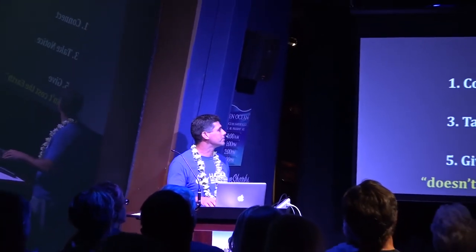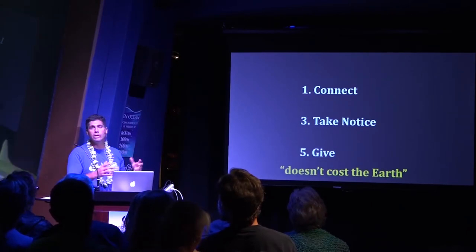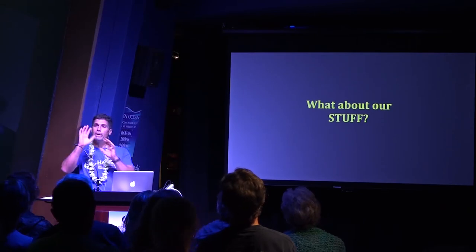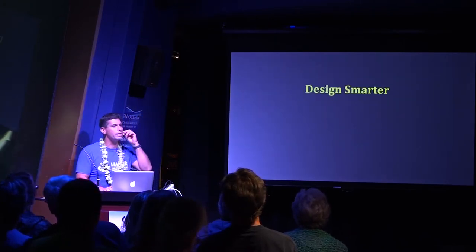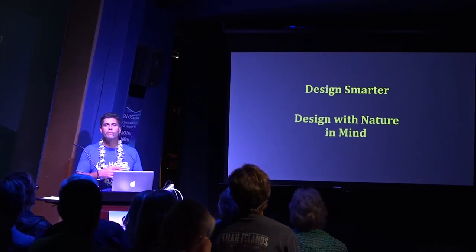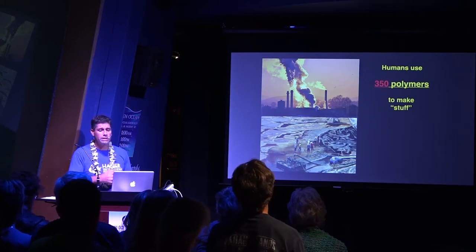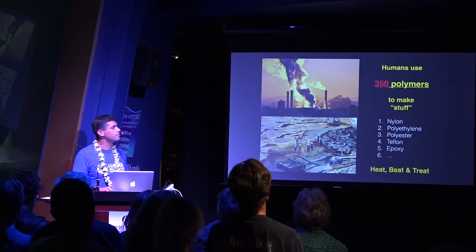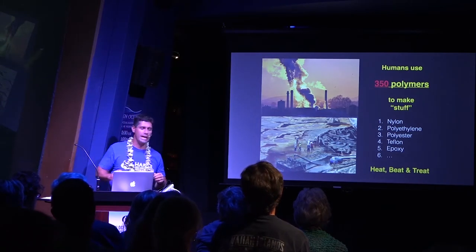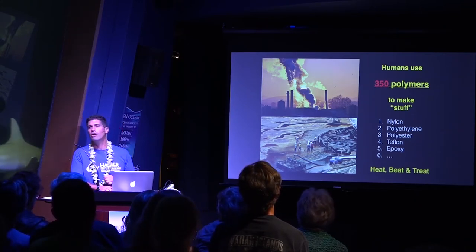Now, number three: does all this mean we have to give up our stuff? No — we can keep our stuff, we just need to design smarter. Design with nature in mind. The way we build things now, we use about 350 polymers and the heat-beat-treat method: dig it out of the ground, heat it up, treat it with nasty chemicals that are usually carcinogenic or don't break down in the environment. Every other living organism on the planet uses just five polymers. Trees take energy from the sun and bring water hundreds of feet up without pulleys or engines. Thirty million species use only five polymers to create skeletal structures, ways to get energy, gain water, and filter air — and they've had four billion years of research and development.